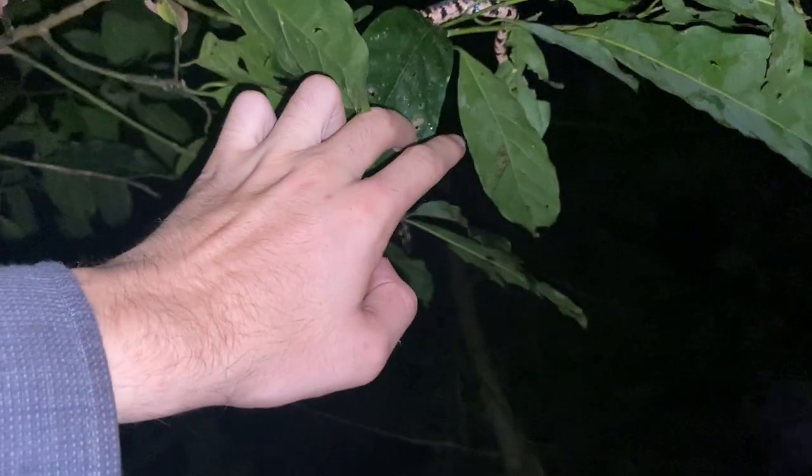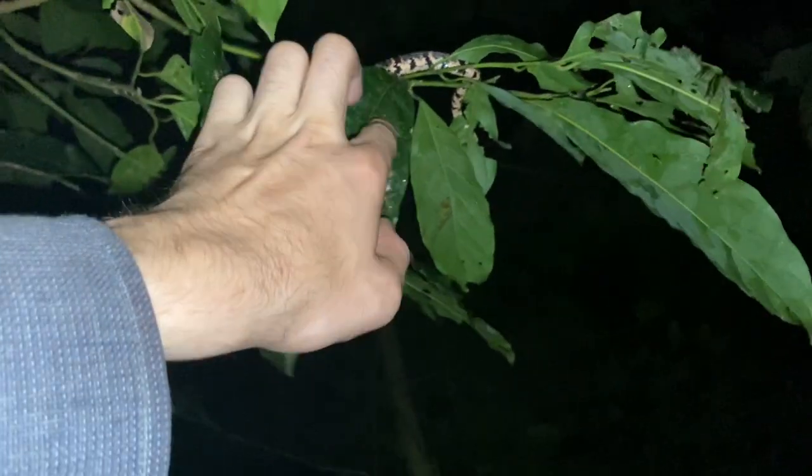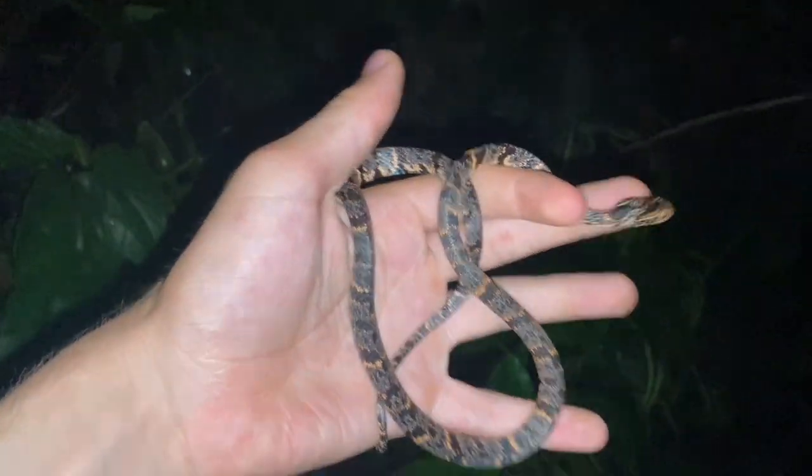Up here we've got a Sibon nebulatus and this one is not currently looking for food, but it was drinking some water off of the wet leaves here. Let's see if it curls up into a ball. I guess not — this one's pretty chill.